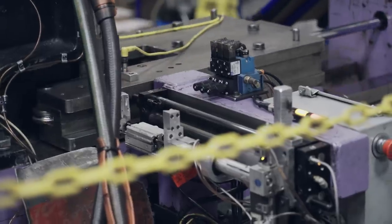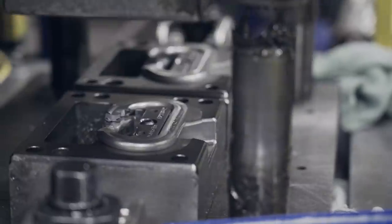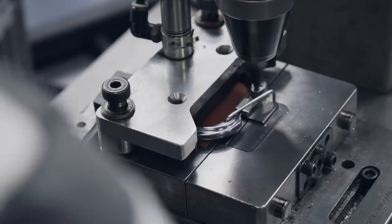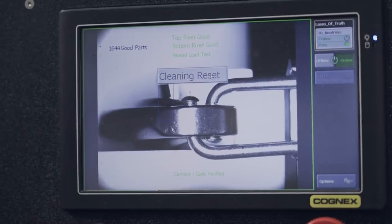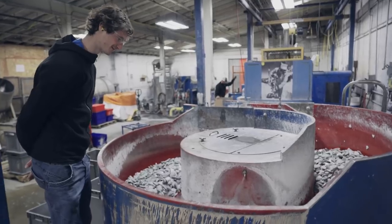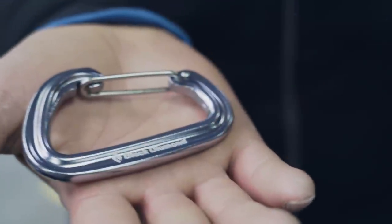It was really interesting how much work there is even behind a single carabiner. There are different steps such as bending, heat-treating, forging, trimming, and in the end polishing in these huge containers with other pieces of rock, which makes it even more solid and just polished.